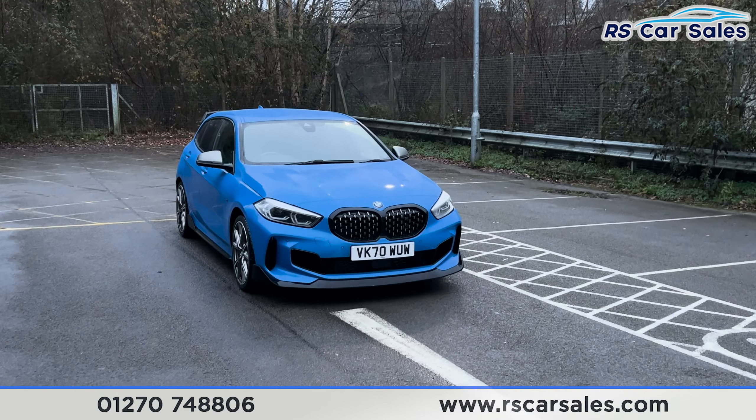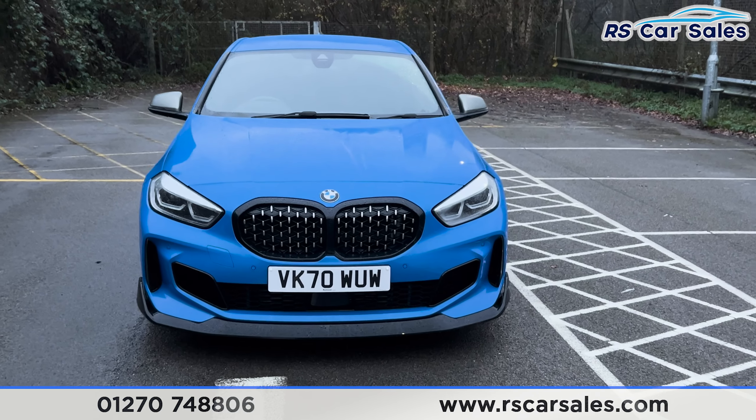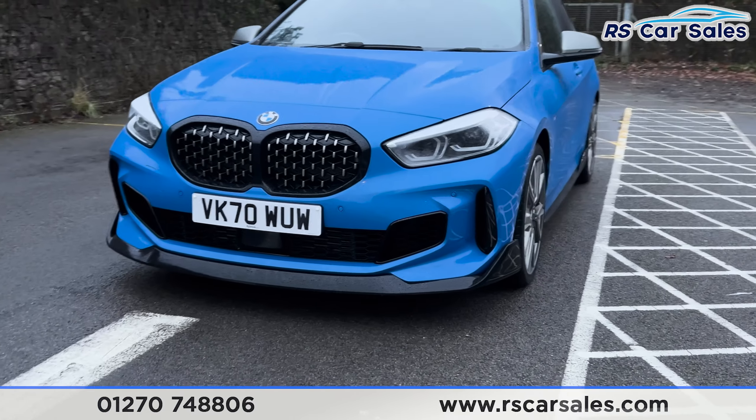Here we have this 70 plate BMW M135i xDrive. It comes with the adaptive LED headlights, we've got the kidney grills in the centre, front parking sensors and that front splitter that makes that front end look very aggressive.